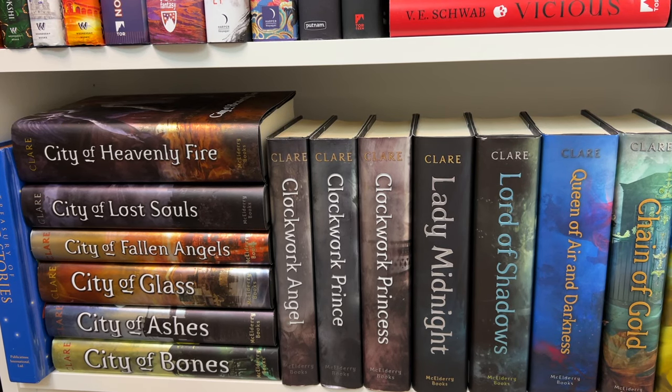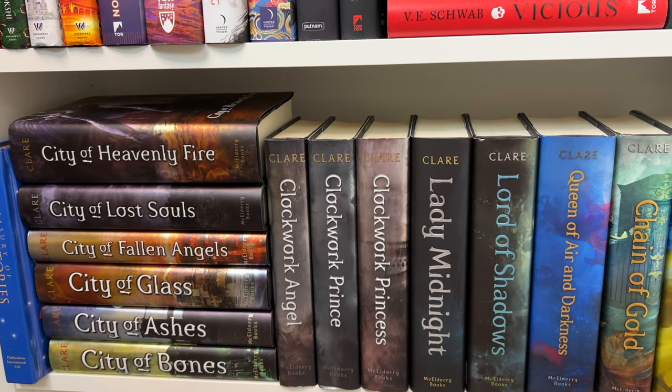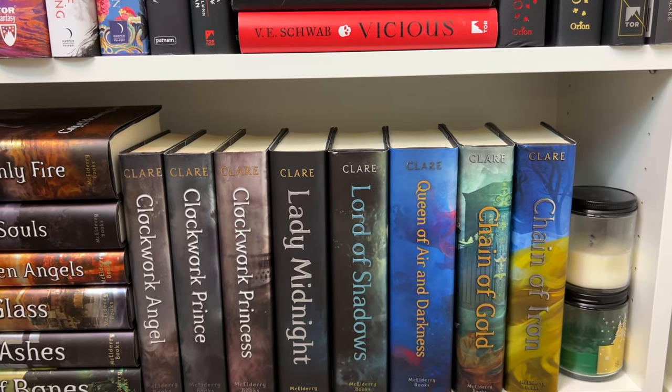I have read City of Bones, City of Ashes, and City of Glass — and I liked those three books. I'm just going to take my time with the series, and whenever I read these books, it'll be when I read them. Alright guys, that is going to be it for my bookshelf tour. I hope you enjoyed. If you have any questions about my books or bookshelves, go ahead and leave those down below. I hope you're having a wonderful day, and I will catch you guys in the next one.